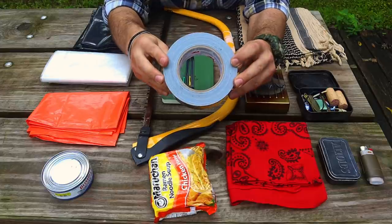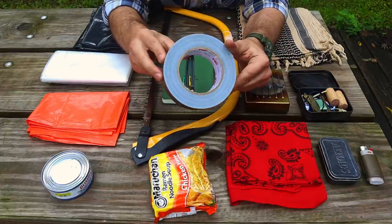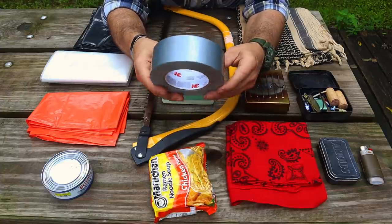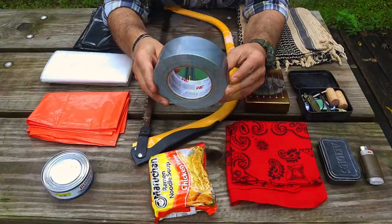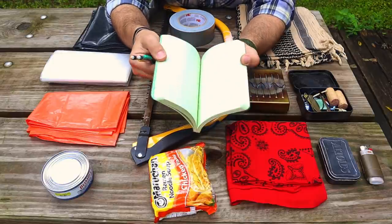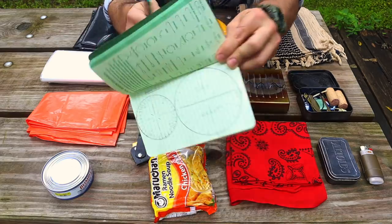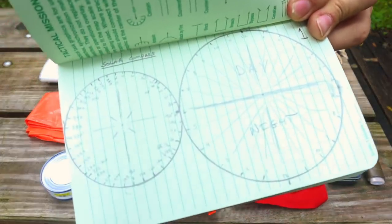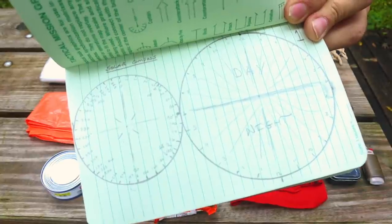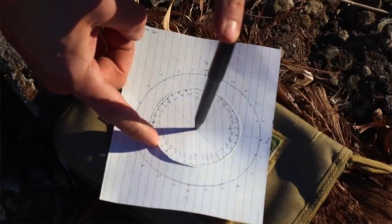Next, duct tape — 45 yards for $3, available at any hardware or convenience store, useful for improvisation and creativity. After that, a Rite in the Rain waterproof notebook, highly recommended for field use. One key use: draw a solar compass or Viking compass on the back page so that if you lose your magnetic compass, as long as the sun is out and you know how to use a solar compass, you still have a land navigation device.